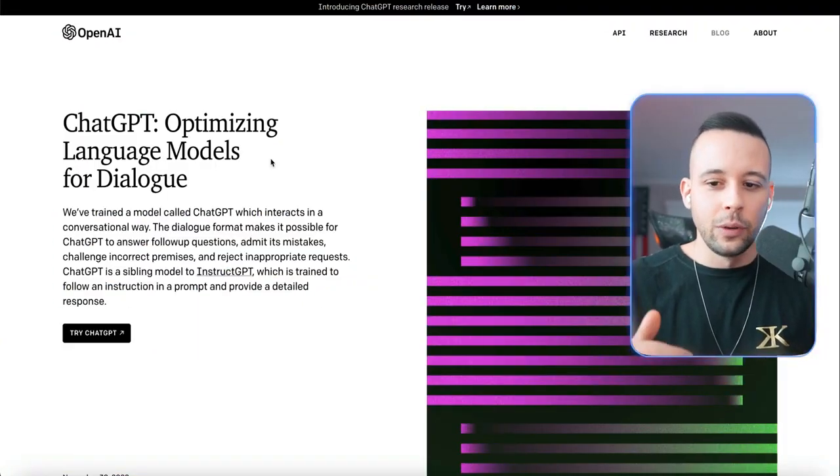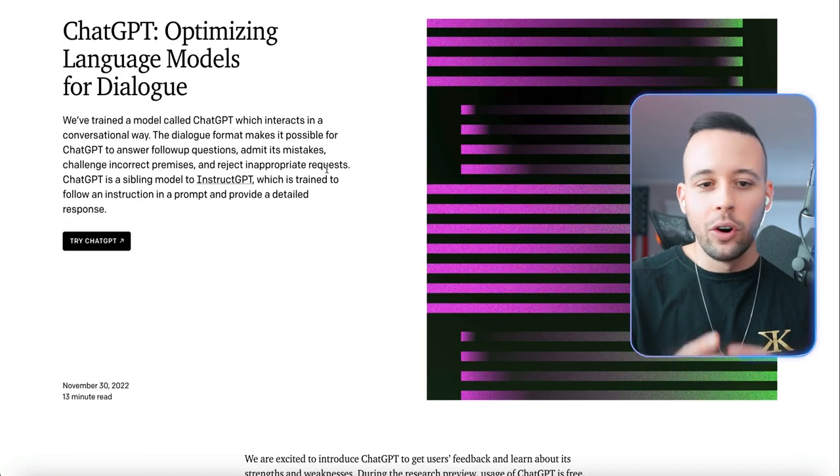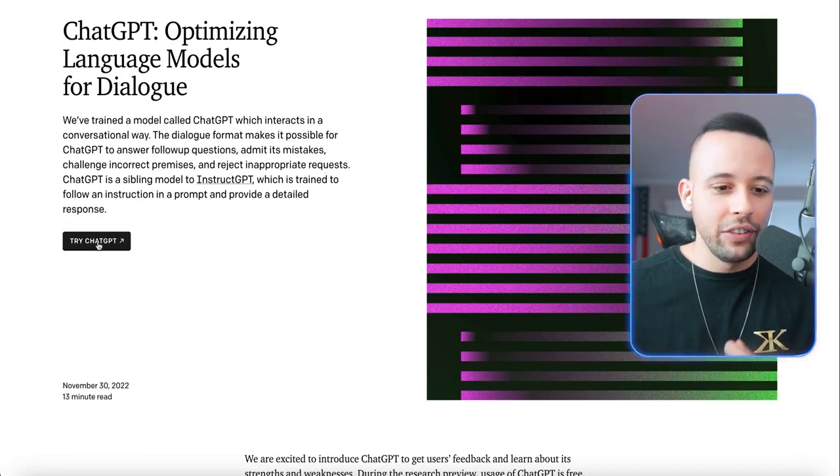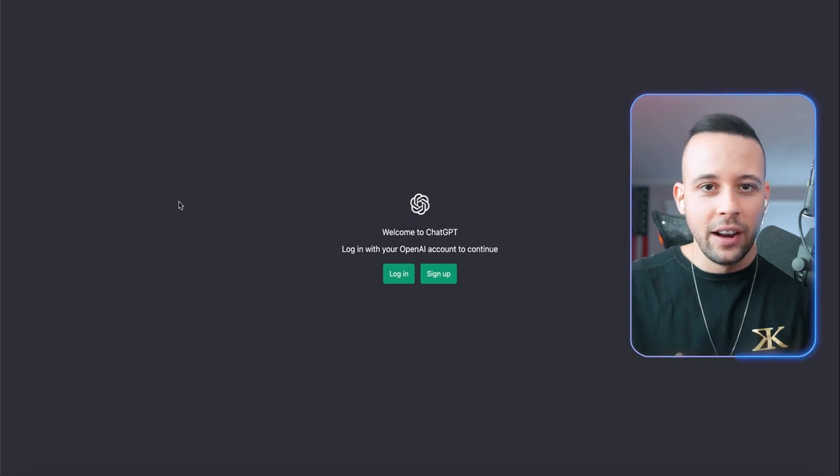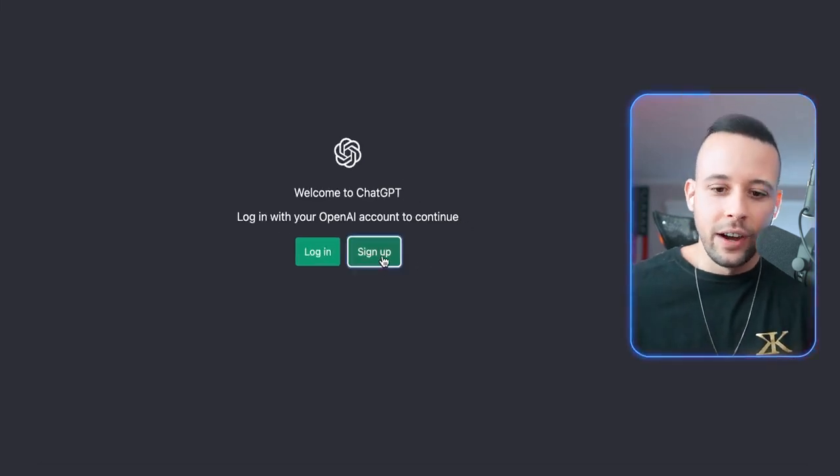The first website you're going to see is ChatGPT's homepage. If you don't have an account, all you have to do is click 'Try ChatGPT.' When you click this link, it's going to take you to a page where you can sign up. All you have to do is click on sign up.